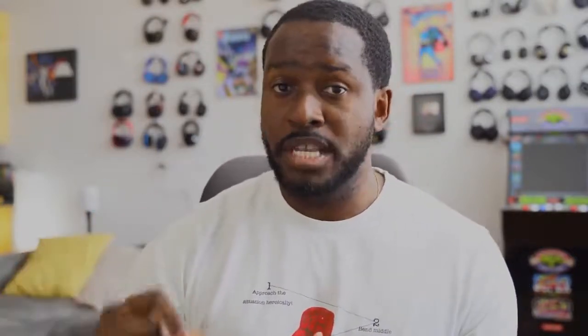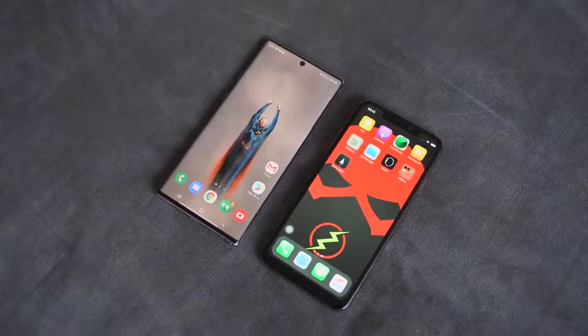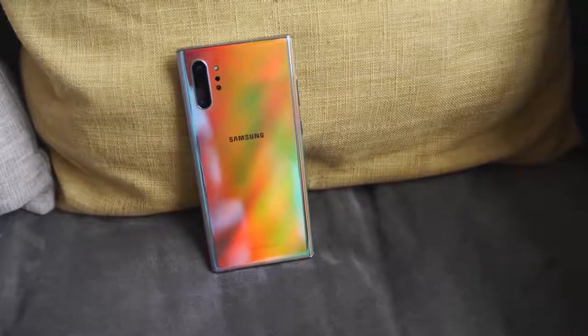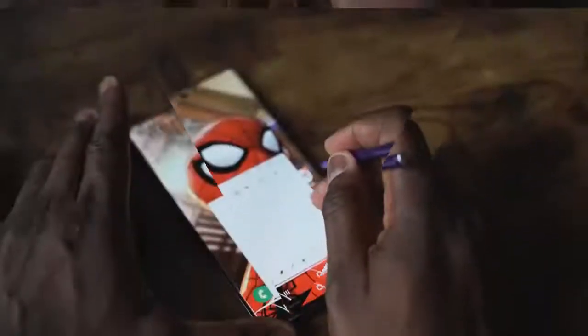On the Galaxy Note 10 Plus side, it has a lovely 2K display — which the iPhone 11 Pro Max does not match, with its resolution of 2688 by 1242. The Note 10 Plus has a triple camera setup powered by the Snapdragon 855 processor, up to 12 gigs of RAM, and starts at 256 gigabytes of storage — no 64 GB option, which is a big plus. It has wireless charging, reverse wireless charging, fast wireless charging at 15 watts, a 25-watt wired charger (with 45 watts available), and a 4200mAh battery.